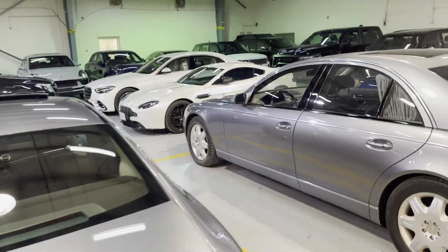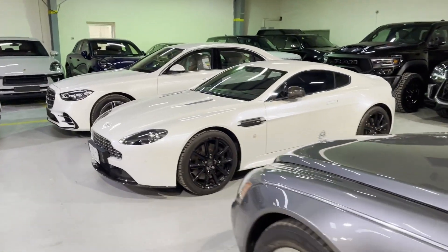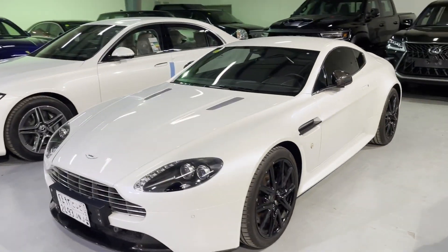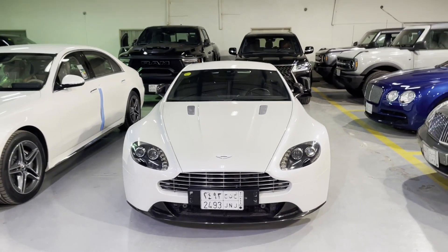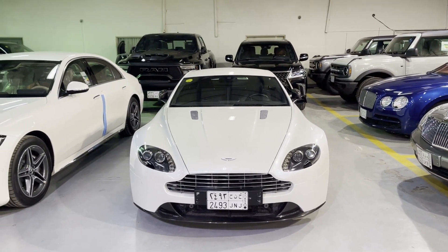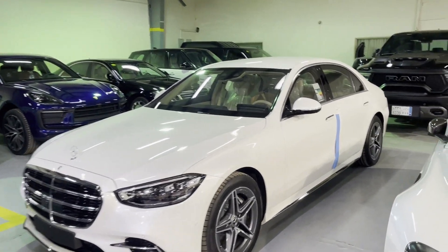Behind the showroom, they have a huge garage. The car which caught my eye is this Aston Martin Vantage S. It has a 4.7-liter V8 engine and produces 430 horsepower, and it just looks amazing. This car does 0 to 60 miles per hour in just 3.4 seconds.